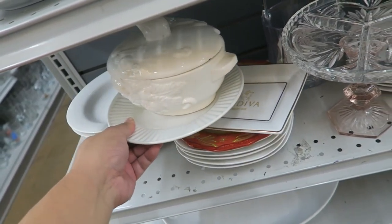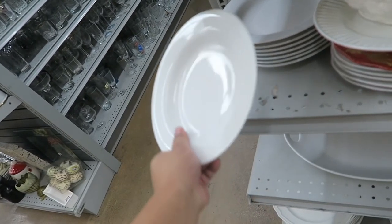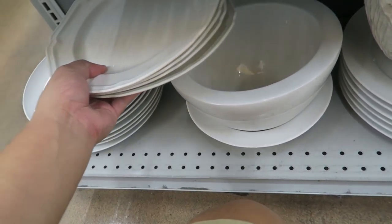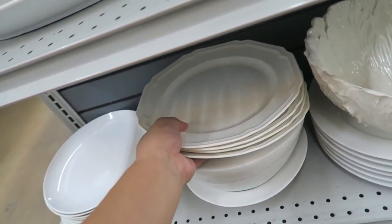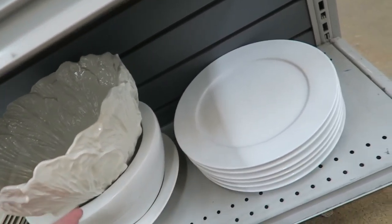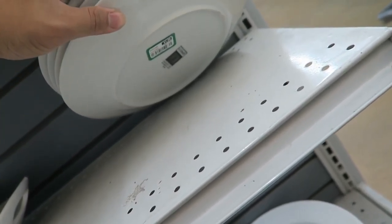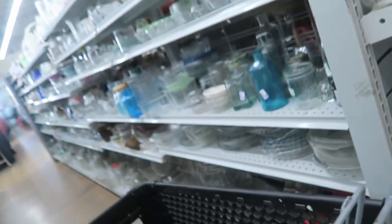Let's see if there's any cool plates. Crate and Barrel, that's cool — there's only two of them, though. I remember the last time I was here they had some really nice little dessert plates from Crate and Barrel that I totally wish I picked up but didn't get them. And I'm pretty sad that I didn't get them. This is where I found my other Crate and Barrel plates from before, but there are no more there.